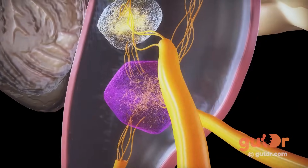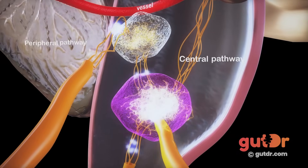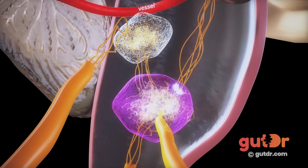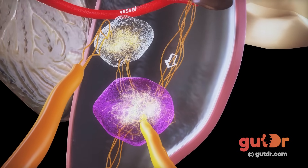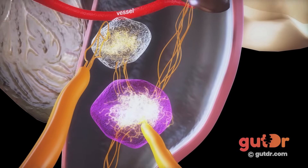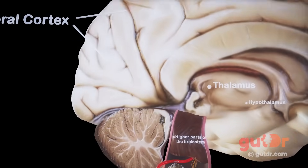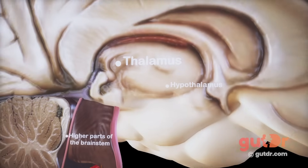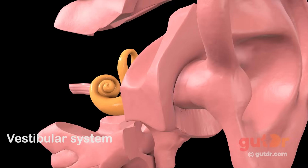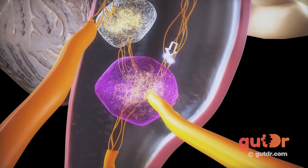Those two different pathways are the central and the peripheral pathway. In the central pathway, the signals that trigger vomiting come directly from the areas of the brain itself, such as the cerebral cortex, higher parts of the brainstem, thalamus, hypothalamus, and the vestibular system. They directly go to the emetic center.